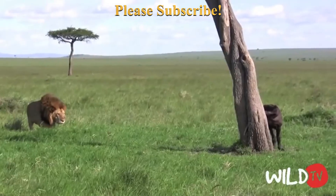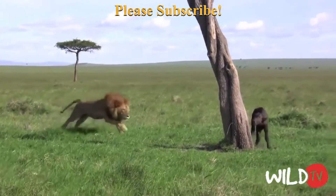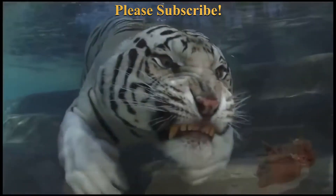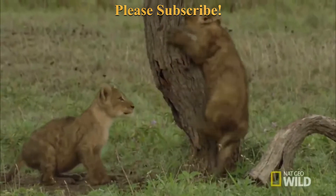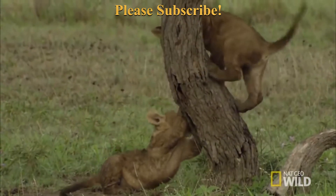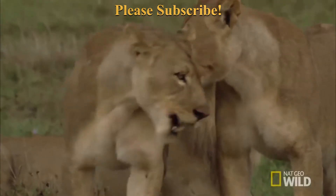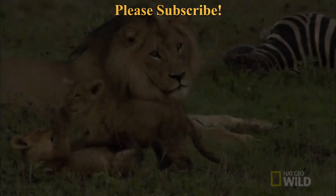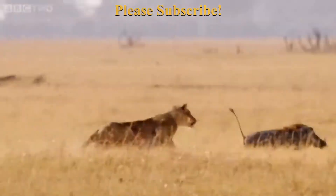Diet of lions: Adult females require an average of 11 pounds of meat per day and adult males 15.4 pounds. The pride provides food to its sick and wounded members but not to the male — the male uses his size to take what he wants of the lioness's kill. A typical diet will include zebra, giraffe, buffalo, wildebeest, gazelles, and impala. Lions are opportunistic and will readily scavenge the kills of cheetahs, leopards, wild dogs, and hyenas.